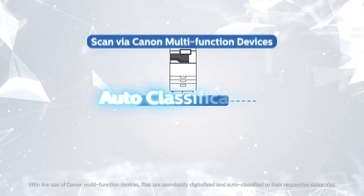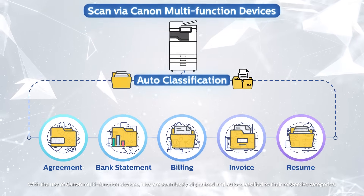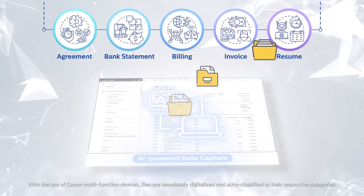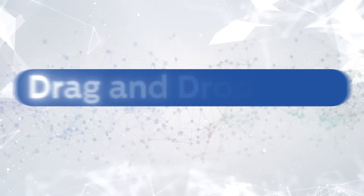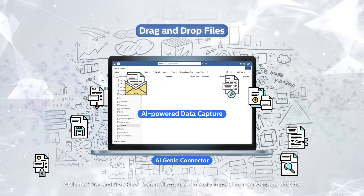With the use of Canon multi-function devices, files are seamlessly digitalised and auto-classified to their respective categories. While the drag-and-drop files feature allows users to easily import files from the computer desktop.